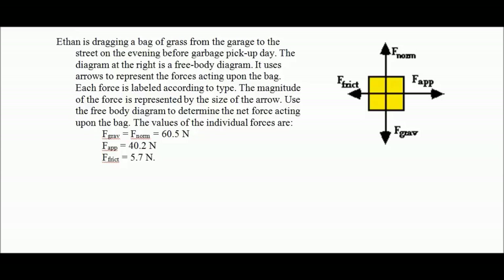So here's the first one. Ethan is dragging a bag of grass from the garage to the street on the evening before garbage pickup day. The diagram at the right shows a free body diagram, using arrows to represent the forces acting upon the bag. Each force is labeled according to type, and the magnitude of the force is represented by the size of the arrow. Use this free body diagram to determine the net force acting upon the bag.